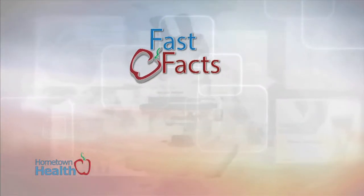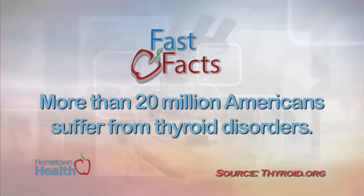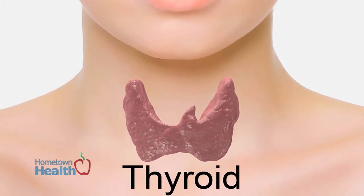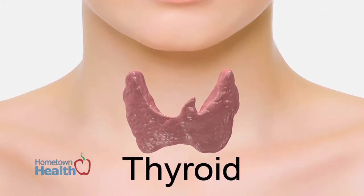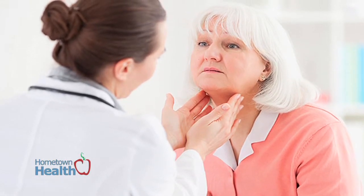The American Association of Clinical Endocrinologists has designated January as Thyroid Awareness Month. More than 20 million Americans suffer from thyroid disorders. The thyroid is a butterfly-shaped gland located in the middle of the lower neck. It regulates the body's metabolism and affects critical body functions, such as energy level and heart rate.